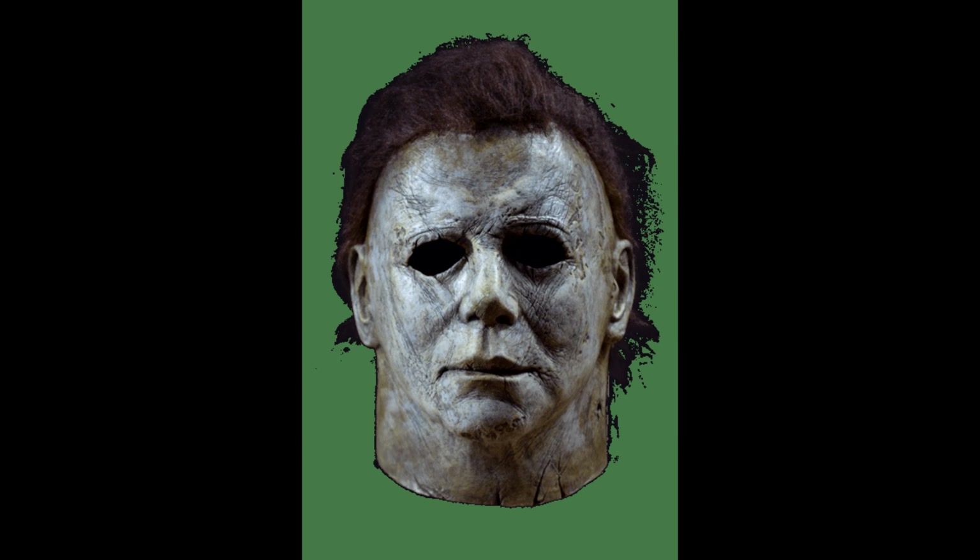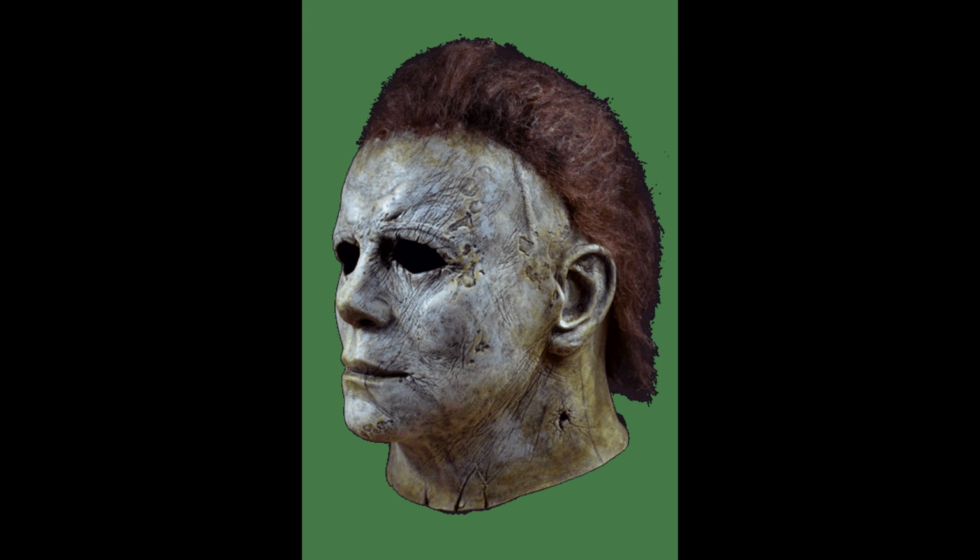Sculpted by him, Vincent Van Dyke, and Justin Mabry, who you'll see do a lot of the other Trick or Treat masks and all the awesome work they do over there. Let's take a look at this together, Jay. Okay, are you ready? Yeah. It does look good. There's the mask right there.